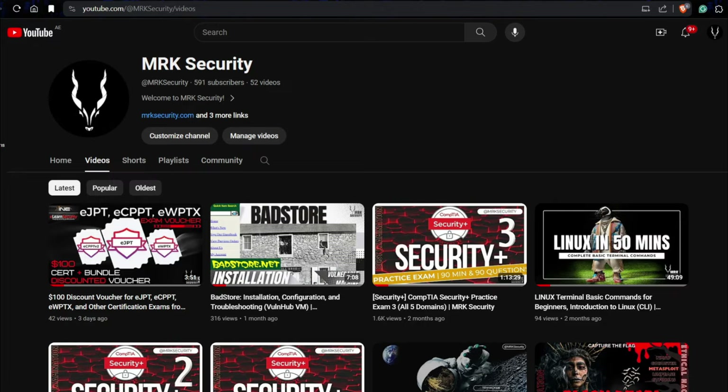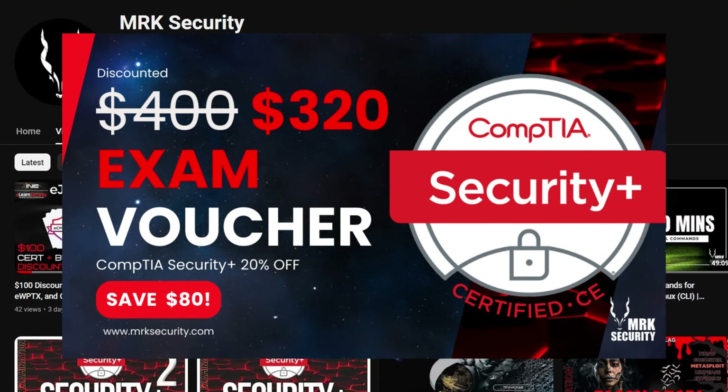Hello YouTube, welcome back again to your favorite channel MRK Security. Today we are here with another interesting video on the topic of CompTIA Security Plus.